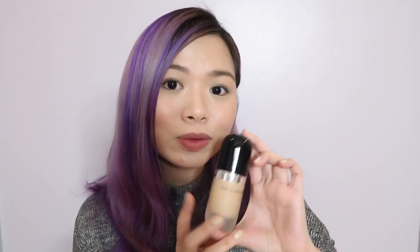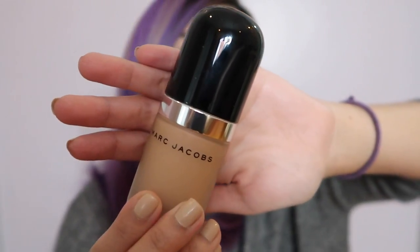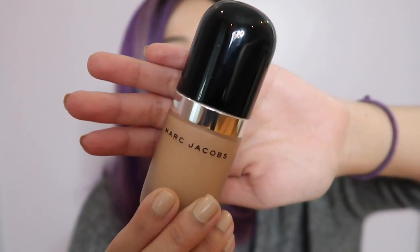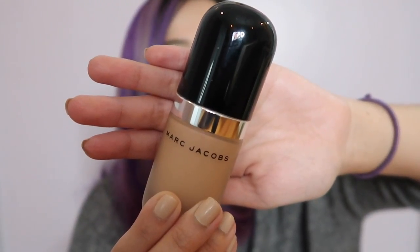I'll start with my Sephora haul. So I bought two foundations from Sephora, and the first foundation that I got is the Marc Jacobs Remarkable Foundation. I don't have the box anymore, but this is how the Remarkable Foundation looks like. I am in the shade number 32, which is Beige Light.